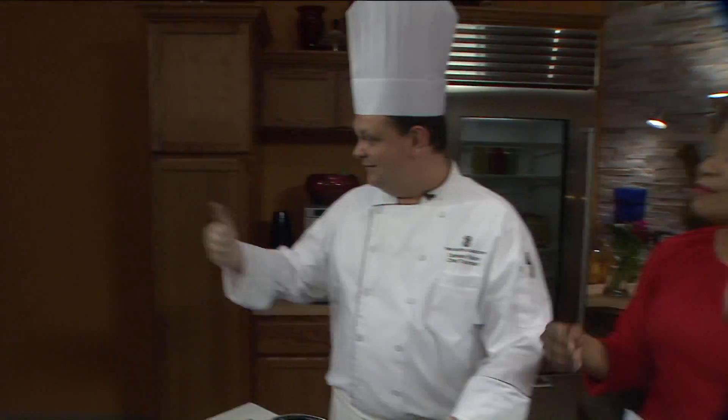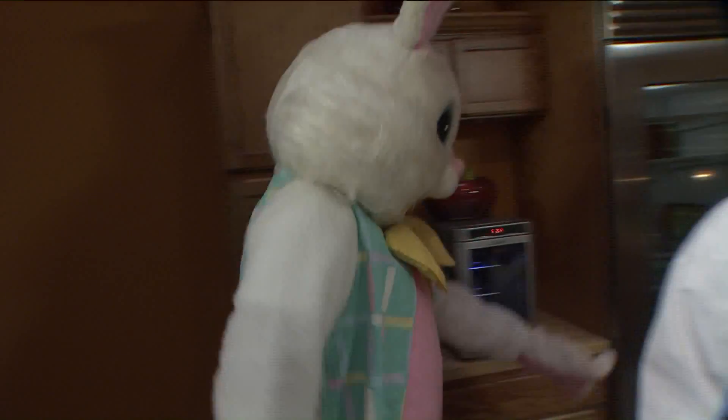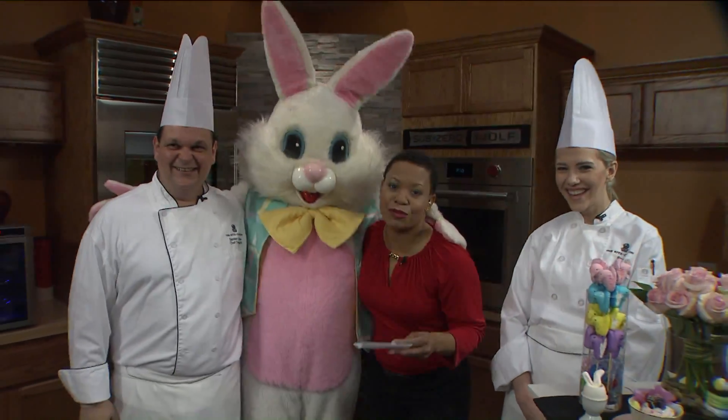And obviously this is something that the whole family should come out for, right, Chef? Everybody with the kids, because we have our friends — I'm telling you, we got the Easter Bunny over here. Come on in. It's not every day that you get paid to have a picture with the Easter Bunny.